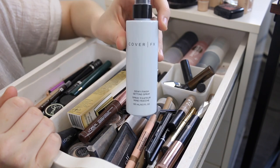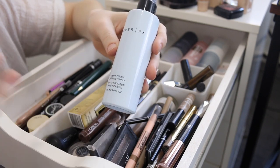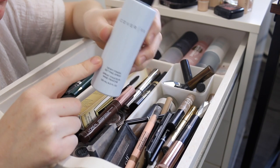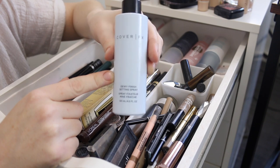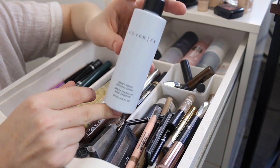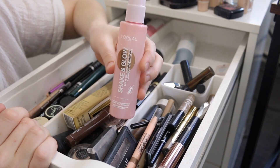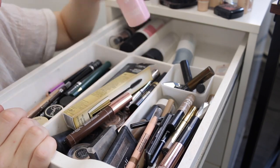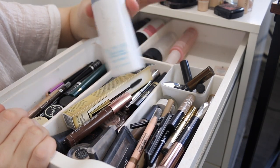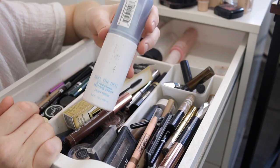The Cover FX Dewy Finish Setting Spray — I was really excited for this one because I thought it would give me that dewy look while still having full coverage and long-lasting foundation, but I just didn't like it. I might use it one more time but I'm pretty sure I'm going to get rid of it. This is my new favorite setting spray if I want a little bit of glow — the L'Oreal Shaken Glow — I'll definitely be keeping that. And the Flower Beauty Seal the Deal Hydrating Setting Spray — I've nearly used all of that too, so I'll quickly use it up. It was alright but I probably wouldn't buy it again.